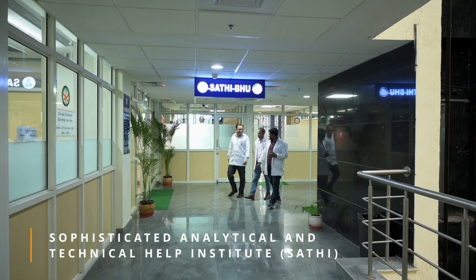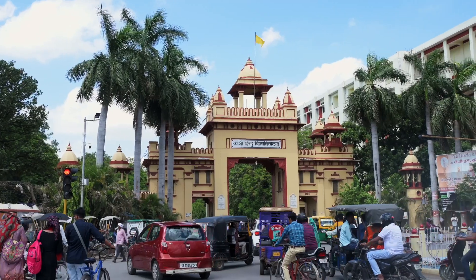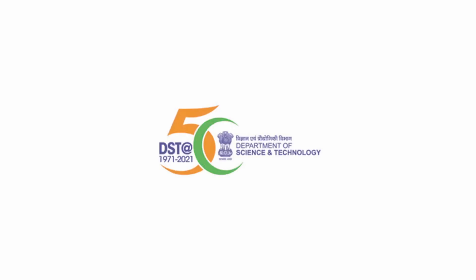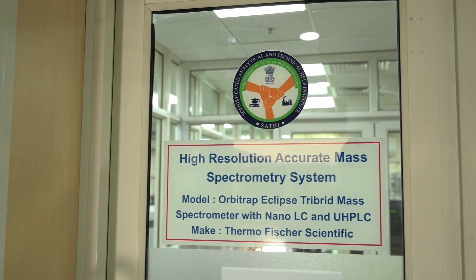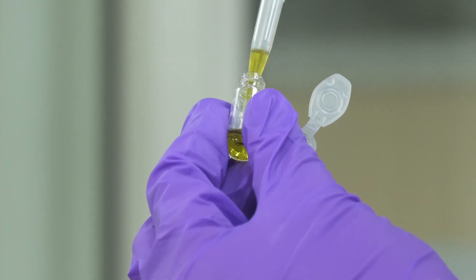The Sophisticated Analytical and Technical Help Institute, SATI, at Banaras Hindu University is one of the three state-of-the-art analytical equipment facilities. With the generous support of the Department of Science and Technology, Government of India, the high-resolution accurate mass spectrometry laboratory of SATI BHU has acquired advanced instrumentation.